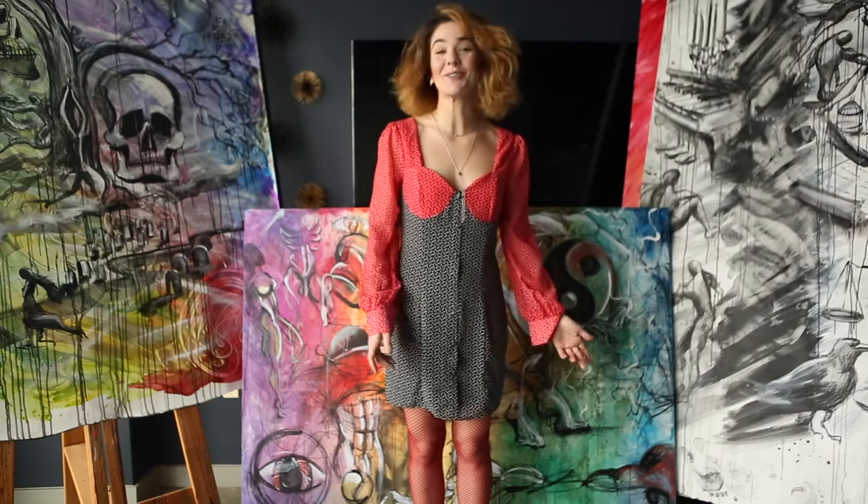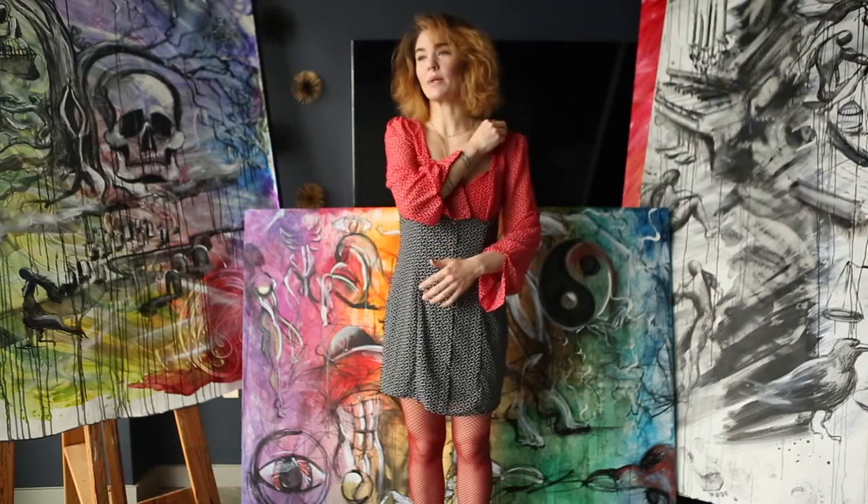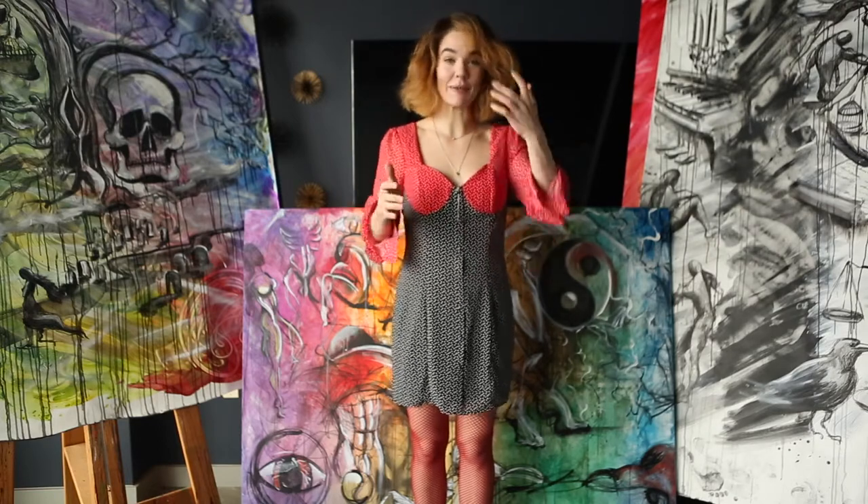Hi everybody! These are a new series that I've been working on. They're very complicated and kind of hard to explain, but try to track with me. They were done at the end of a serious creative dry spell for me. I've been working on the landscape series for quite some time and just hitting wall after wall because it wasn't where my heart was at the time. I think you can see the release in these pieces.